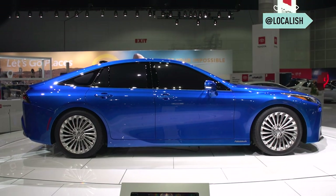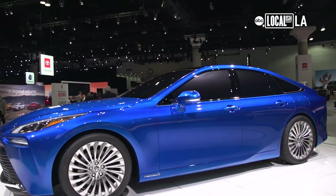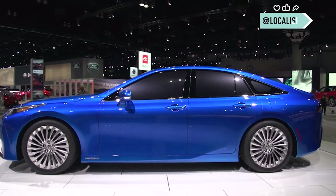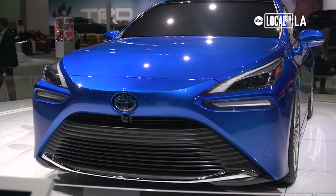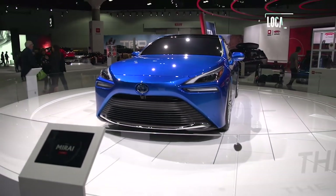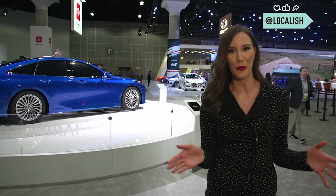You do not want to miss the Toyota Mirai. It's this beautiful coupe-inspired sedan — the next generation of our hydrogen fuel cell vehicle. It has a 400-mile driving range on just one fill-up of hydrogen from a hydrogen refueling station. It only takes about five minutes to refuel and you have a zero-emission drive the whole way.